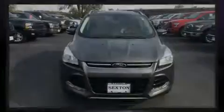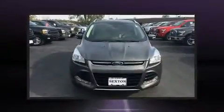Introducing the 2014 Ford Escape. With fewer than 35,000 miles on the odometer, this four-door sport utility vehicle prioritizes comfort, safety, and convenience.